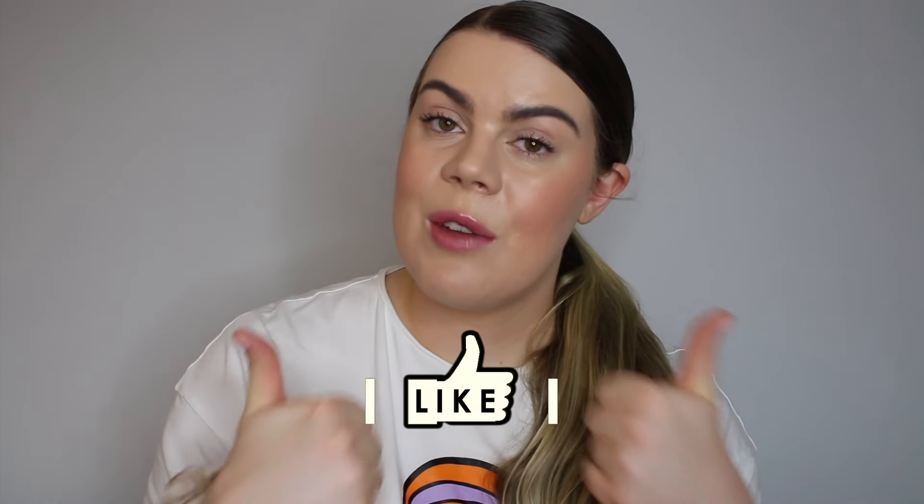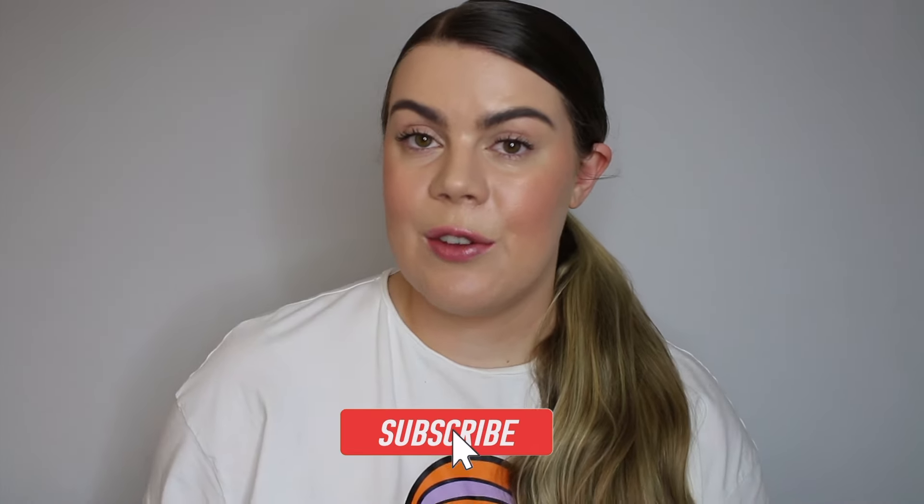I hope you guys find this video helpful and don't forget to thumbs up the video if you enjoy it and subscribe to my channel if you haven't already. And without further ado, let's just get right into it.